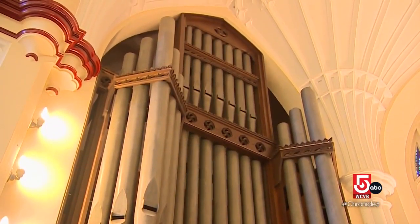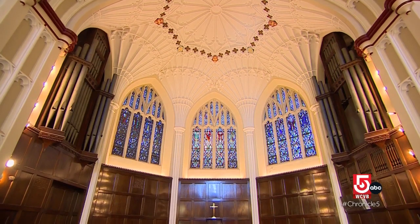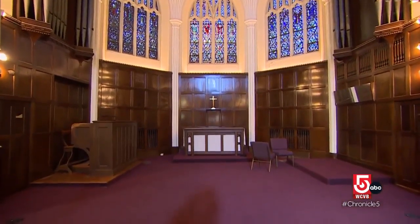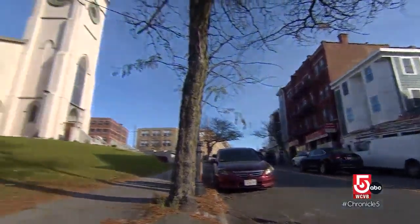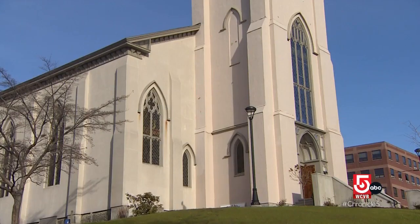This century-old organ is undergoing a restoration at the same time as the church building around it. The goal of both projects is to connect with the community in Lowell. It's unusual to have an organ like this in an urban setting where we can open the doors to the music to a great diversity of population. We wanted to find a way to bring the community more into the church and the church become more involved with the community.